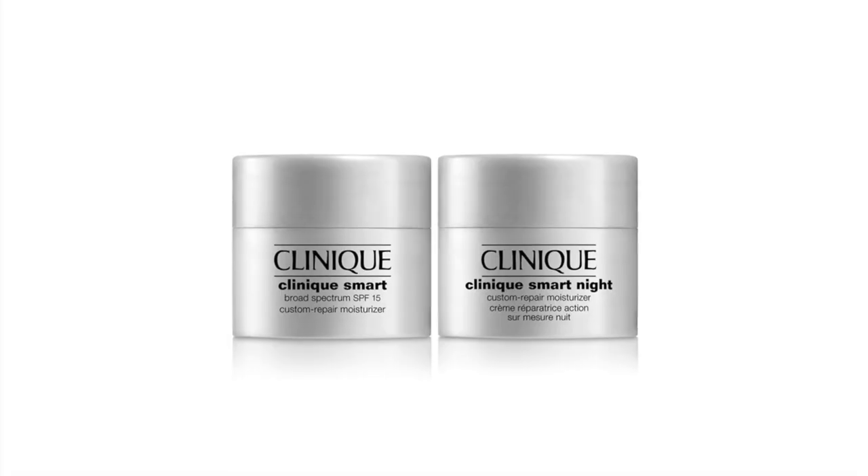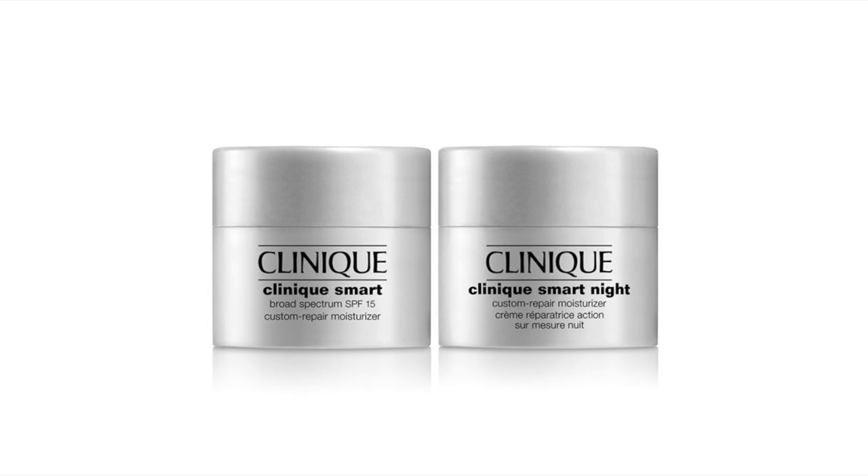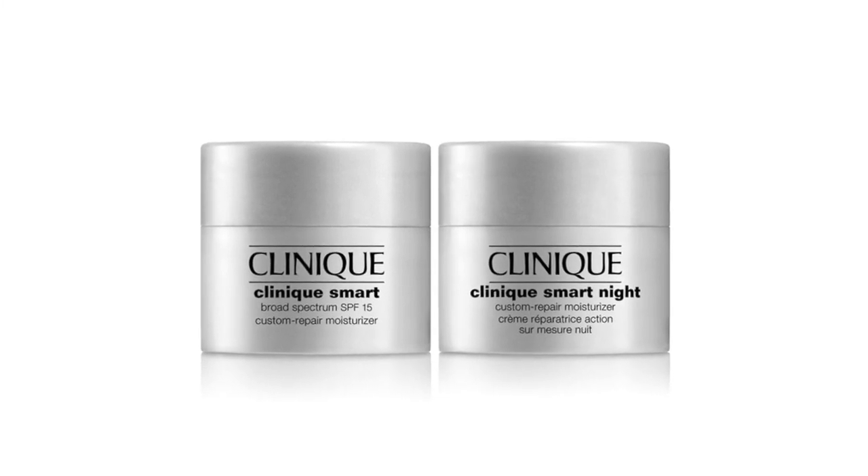I am so excited about the next two pieces in this gift — you're getting two deluxe sizes of Smart Day Broad Spectrum SPF 15 and Smart Night Custom Repair Moisturizers. Both are amazing for hydrating and helping with all major signs of aging. What's amazing is the Clinique Smart Hydration Technology, which helps bind and attract moisture to the skin, so important when experiencing any aging concerns.